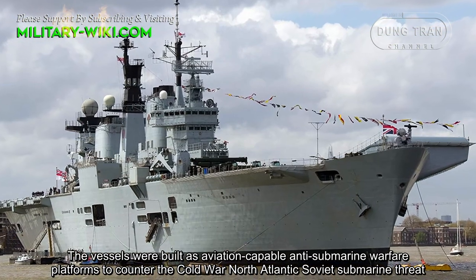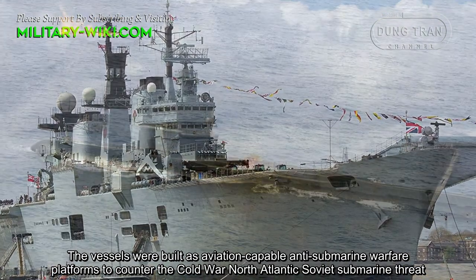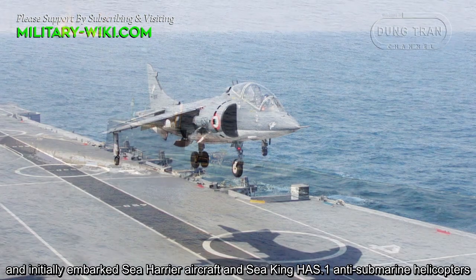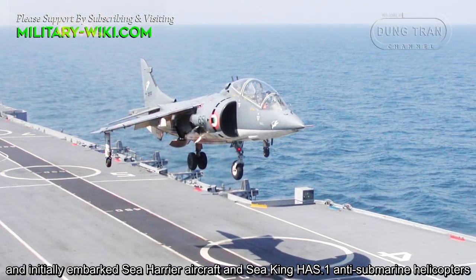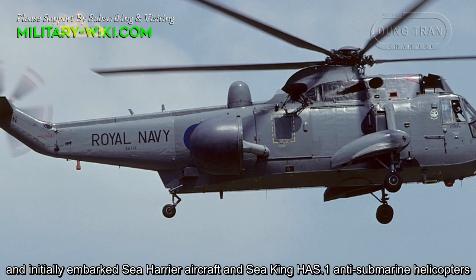The vessels were built as aviation-capable anti-submarine warfare platforms to counter the Cold War North Atlantic Soviet submarine threat, and initially embarked Sea Harrier aircraft and Sea King HAS-1 anti-submarine helicopters.